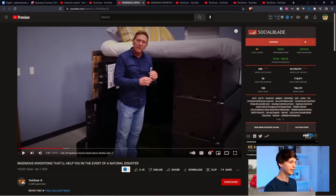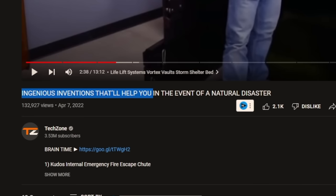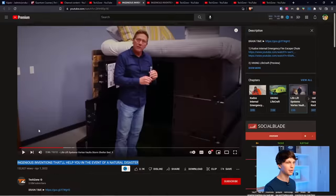If we take a look at any one of their videos right here, we can see that they just use other people's videos, but they make it transformative and they make it fair use. They do a voiceover on top of the videos, just showing all kinds of cool technology — for example, ingenious inventions that'll help you in the event of a natural disaster, in the case of this video right here.